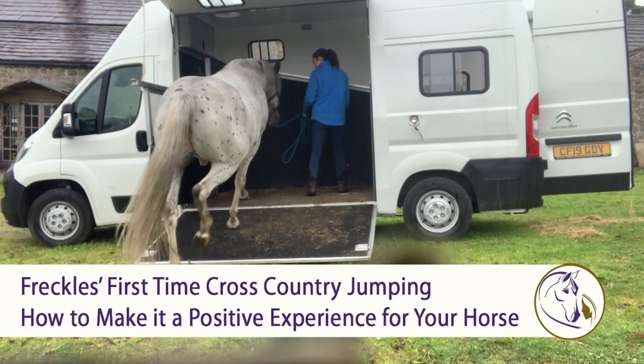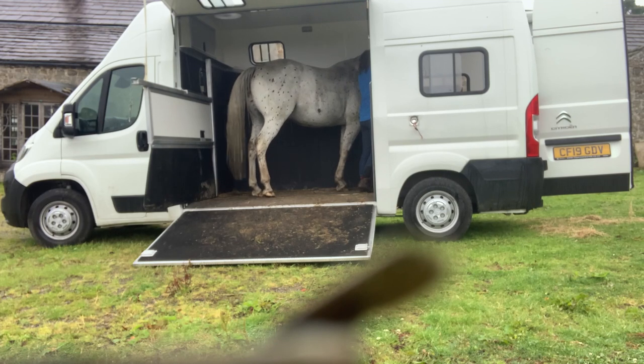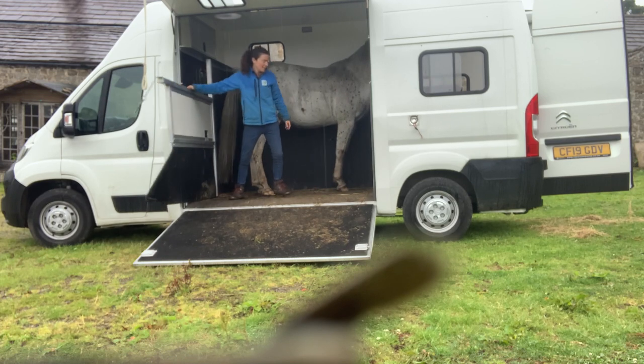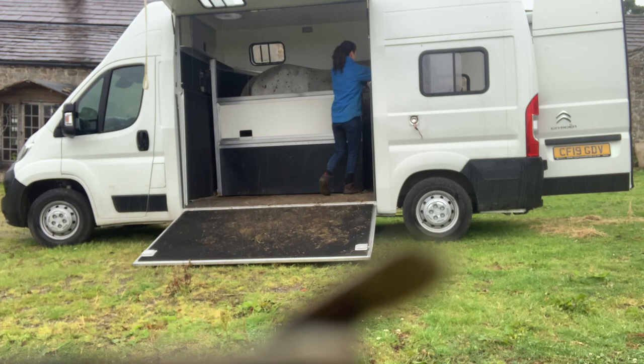Hey, it's Hannah here, and this video shows Freckles' first go at going cross-country. He's done a bit of jumping up to this point. He's not massively experienced, so the idea was to make it really fun, positive, and rewarding. So you won't see any big jumps or anything very exciting, but you will see how I introduced him to cross-country for the first time.